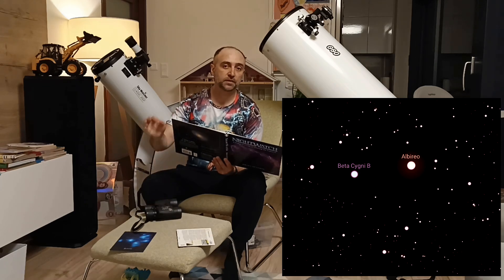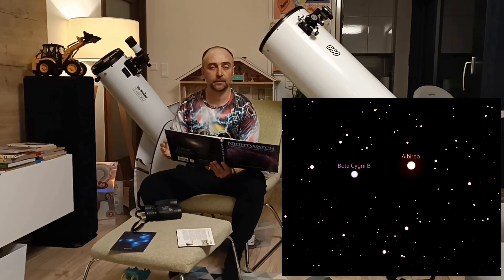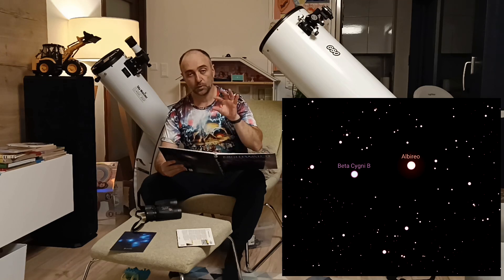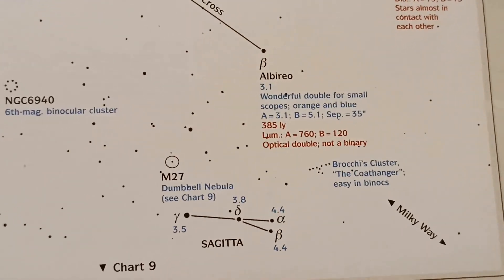Next is Albireo — it's a very interesting one. You can easily see it with a pair of binoculars. It's two stars with different colors, and it takes magnification really well. It's the most amazing thing — like two diamonds in the sky with different colors. Definitely check it out — it's very easy to find on the map.